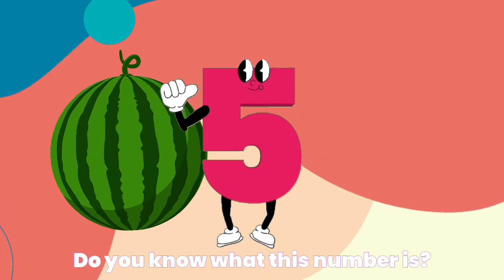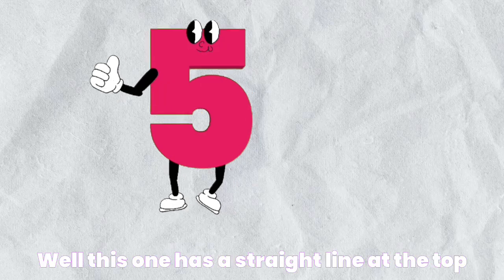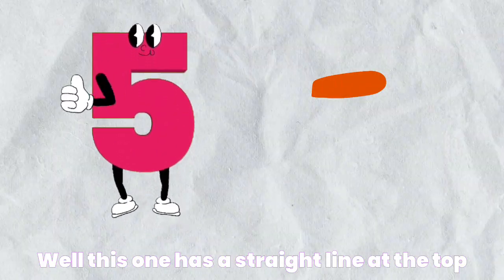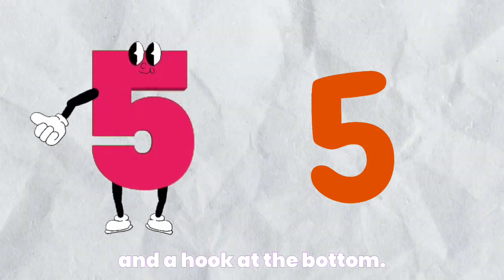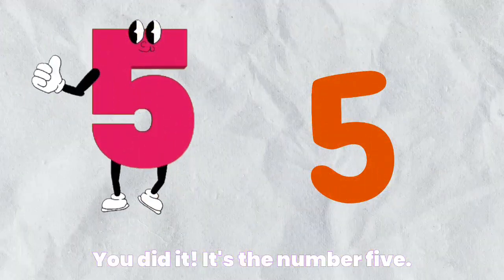Do you know what this number is? Well, this one has a straight line at the top and a hook at the bottom. You did it. It's the number five.